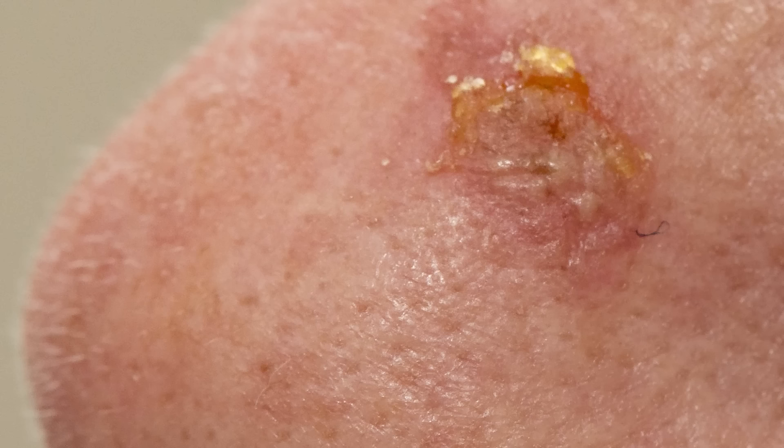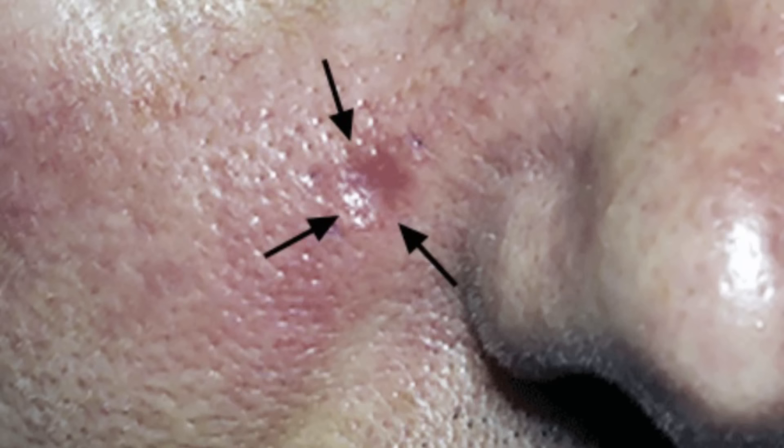Basal cell carcinoma and squamous cell carcinoma are in this category. What these look like on the skin — they're usually pink. It's usually a bump on the skin; it can be a new bump that's growing that might be a little bit sore or painful to the touch. It might look like a wart, but it hurts. It could also look like a pink shiny patch on the skin, and it could have little blood vessels that you see on the surface.